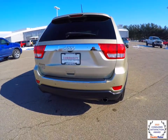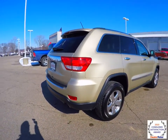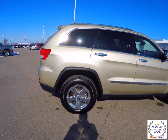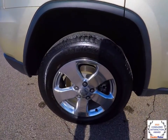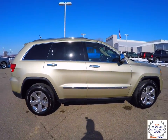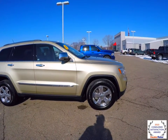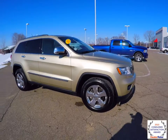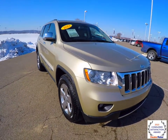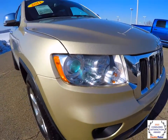It is equipped with ParkSense rear parking sensors, the ParkView backup camera, keyless enter and go. It also has a command view dual pane panorama sunroof, 18-inch polished aluminum wheels, auto-dimming exterior mirrors. It also has rain-sense automatic wipers. Up front, you have Bi-Xenon adaptive headlamps.